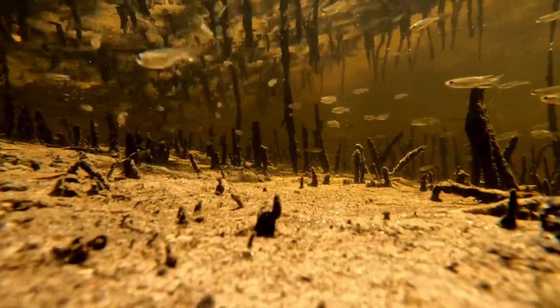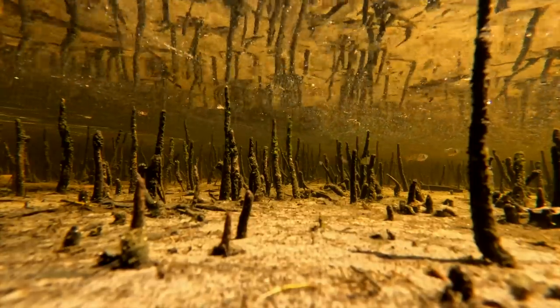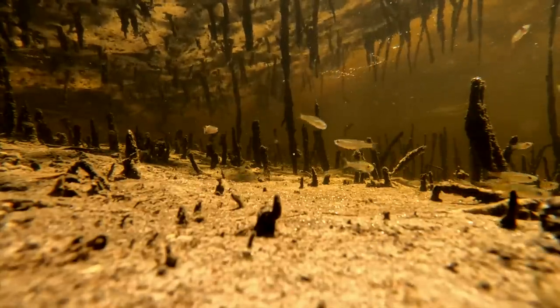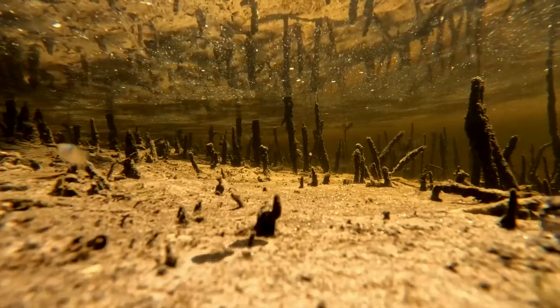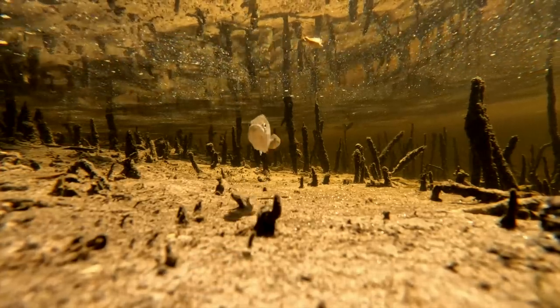They are known to be opportunistic feeders and will eat whatever prey items are available in their environment. Unfortunately, they do not sit high upon the food chain, and are at constant risk of predation from other species.